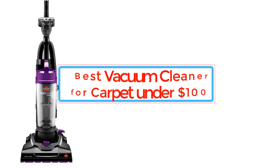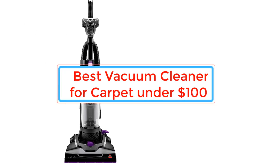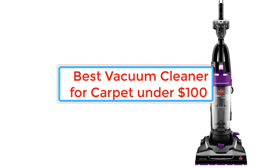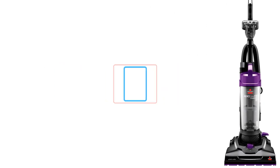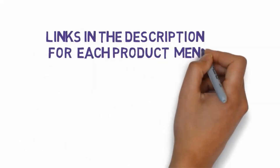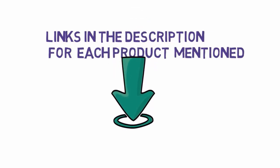Are you looking for the best vacuum cleaner under $100? In this video we will look at some of the best vacuum cleaners on the market. We have included links in the description, so make sure you check those out to see which one is in your budget range.